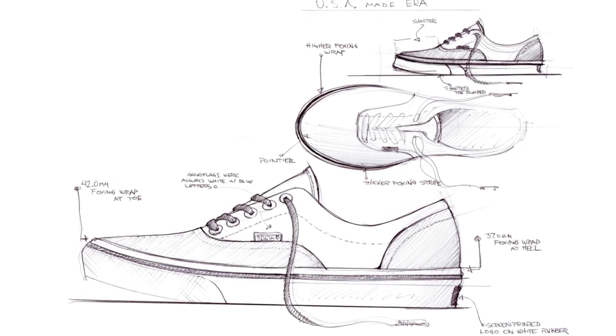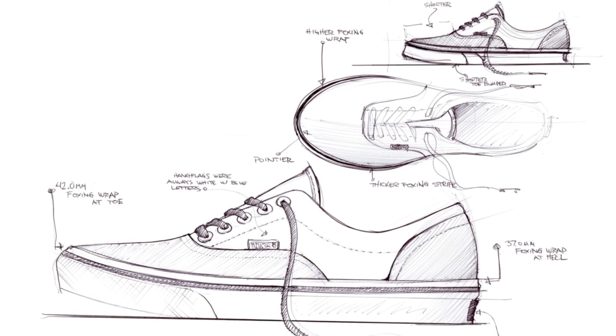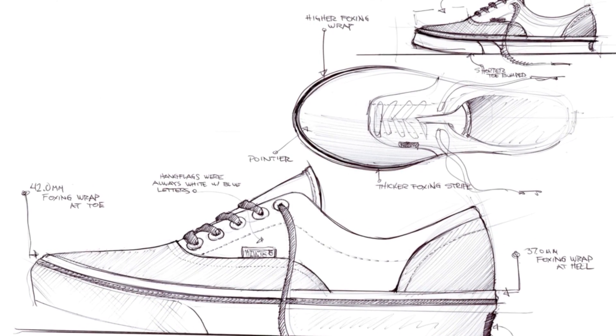In the past the design process was pretty much two-dimensional. We started with a sketch either on paper, on Photoshop, with a tablet. We would then create a drawing which we call the tech pack, which we'd send to the factories, and wait maybe two to three weeks to get a sample back.